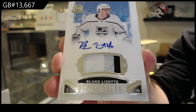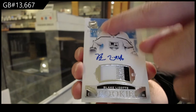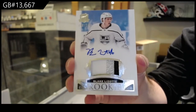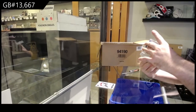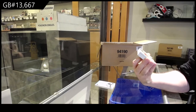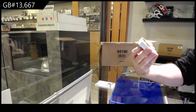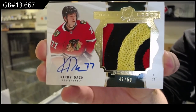Beautiful RPA. The only thing I somewhat noticed is a bit weird — some of the numberings are up here and some are down there. I don't know why on that. Blake Lizotte. And we're starting quite sexy — number 47, a 50 Limited Logos Patch Auto, Kirby Dach.